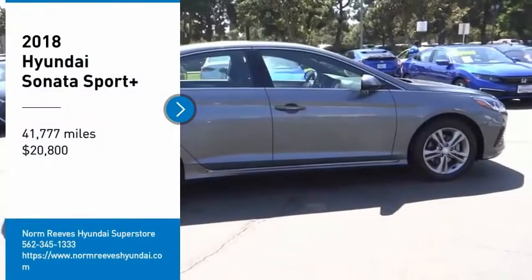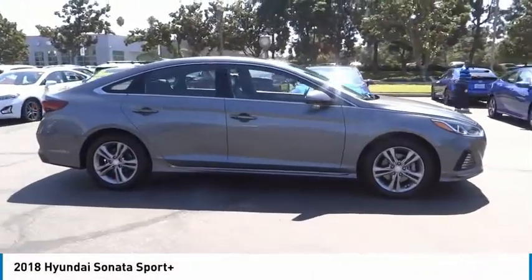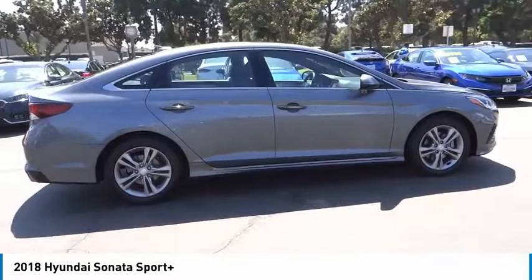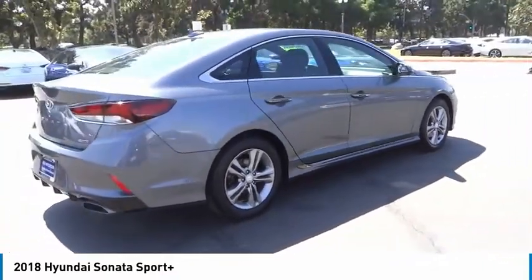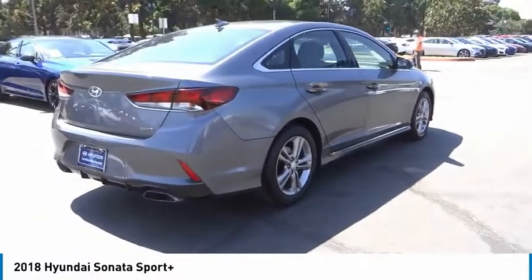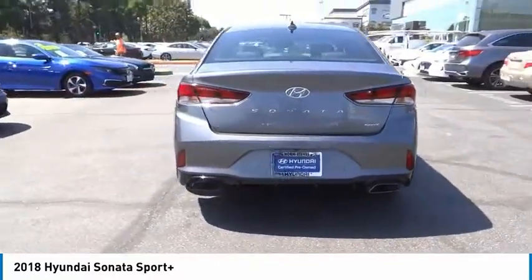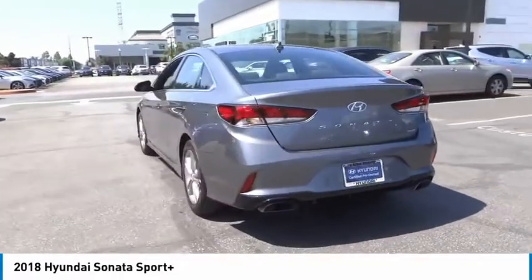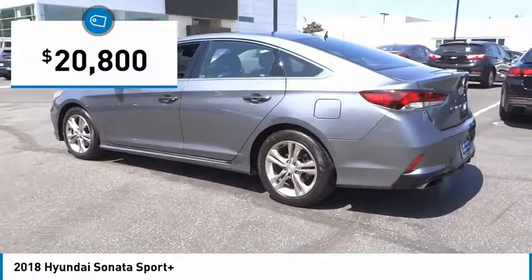Looking for the right vehicle? Check out the 2018 Sonata. The Sonata has a long list of technologically advanced interior features and options that make driving safer, more convenient and much more fun. Don't forget the exterior corrosion protection, a 14-step roto dip system that provides unmatched protection for your Sonata and is priced below $25,000.